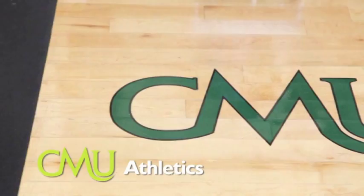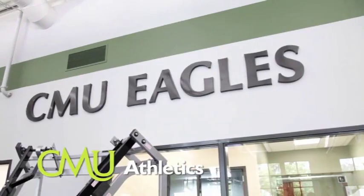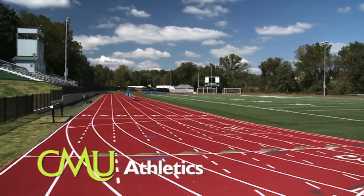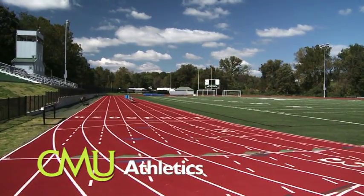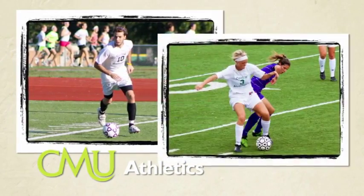Given that many of the students at CMU are involved in intercollegiate athletics, a tour of the campus would not be complete without a look at Eagle athletic facilities. Davis Field and Hairston Track serve as home for the Eagles football team as well as men's and women's soccer and track and field.